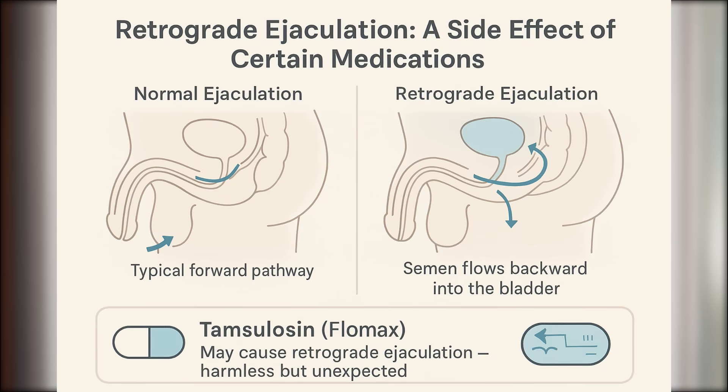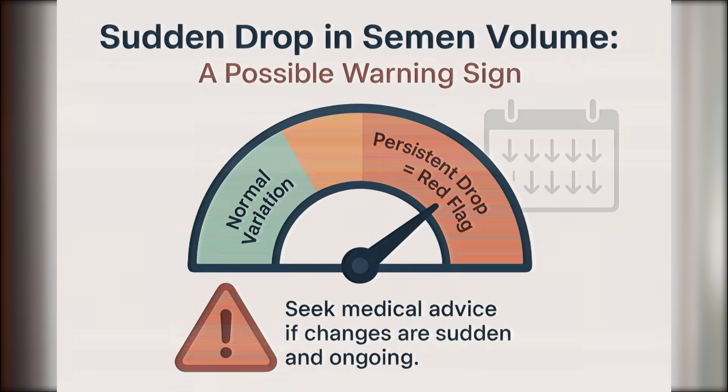Another possibility: certain medications, especially Tamsulosin, also known as Flomax, which is commonly prescribed for enlarged prostates, can cause something called retrograde ejaculation. That's when semen travels backward into the bladder instead of forward out of the penis. It's harmless, but can be surprising if you're not expecting it. Retrograde ejaculation can also be caused by diabetes, spinal cord injuries, or neurological diseases. So if your semen volume changes suddenly and doesn't go back to normal, it's a good idea to see a urologist for a full workup.